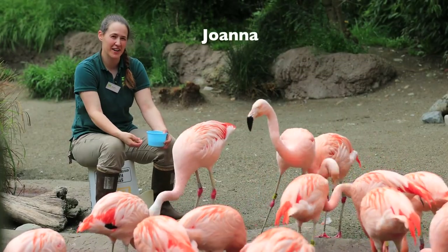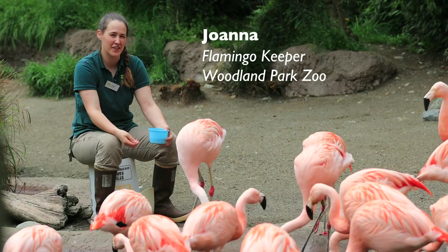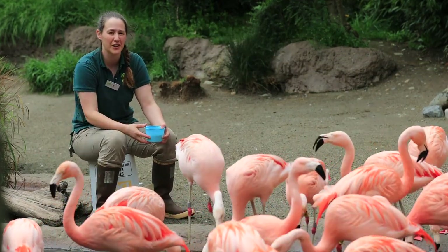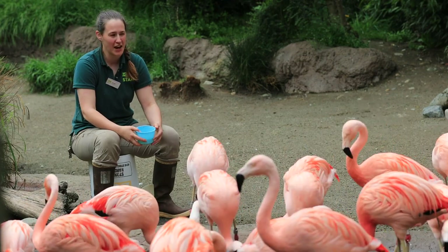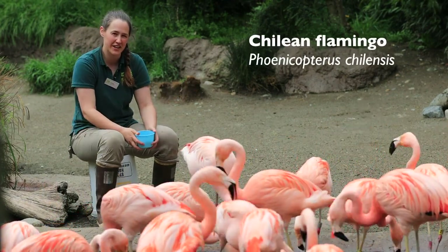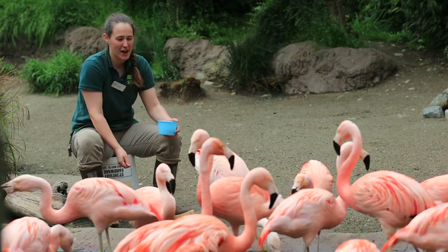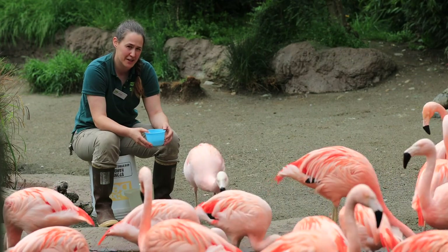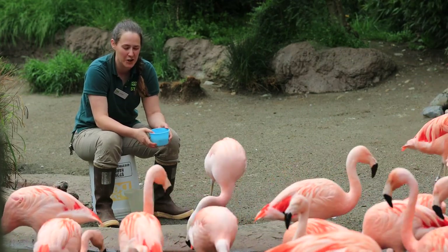Hi everyone! My name is Joanna and I am one of the Flamingo Keepers here at the Woodland Park Zoo. Today I get to introduce you to 38 of my good friends. We have our flock of Chilean flamingos here right in front of you — they're just enjoying their dinner. I've got Paco right in front of me here. He's one of our ambassador flamingos and he's about three years old.